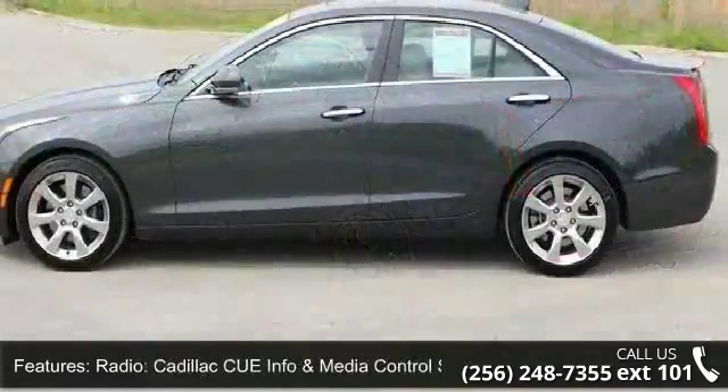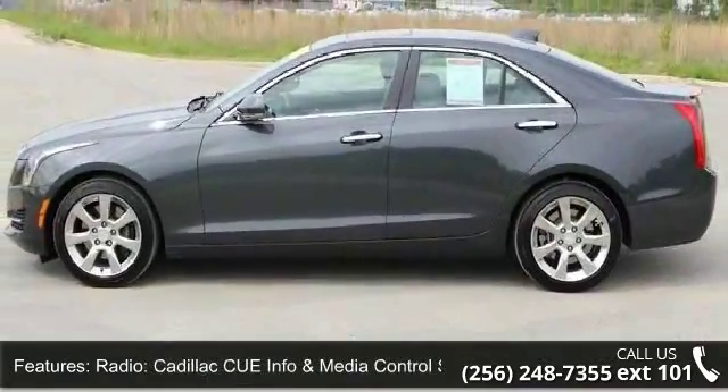Air Conditioning, Automatic Temperature Control, Rear Window Defroster, and Memory Seat.